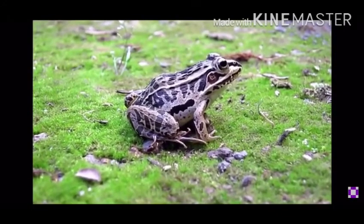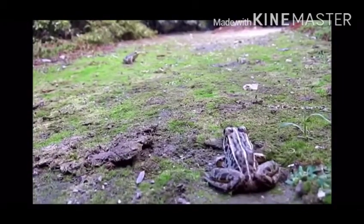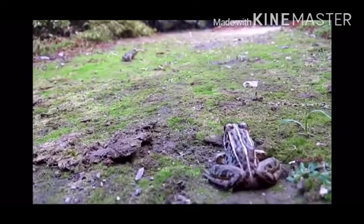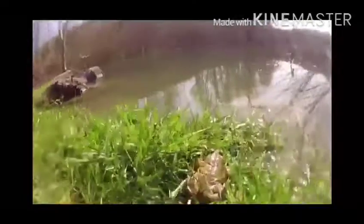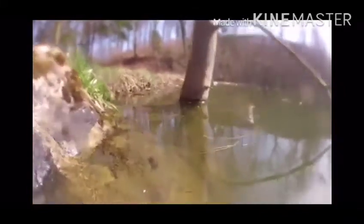What are frogs? Frogs are amphibians. They live on land and water. They lay eggs in water and then that hatches into teeny tiny tadpoles.